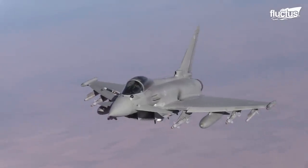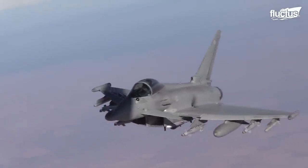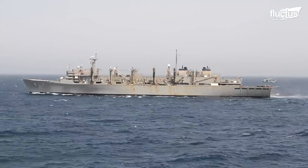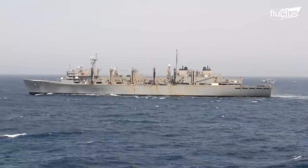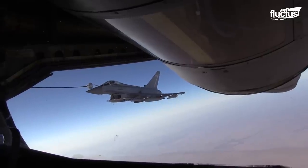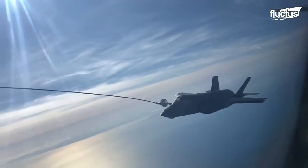Be they weapons of war or peace, fuel is essential to the function of planes, helicopters, and ships. Luckily, some of the smartest minds on the planet have ensured these vehicles can complete their missions without having to stop.